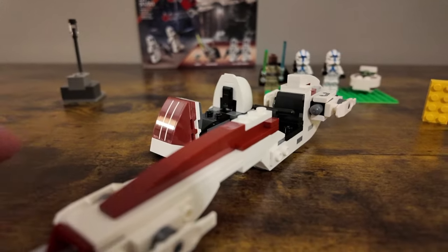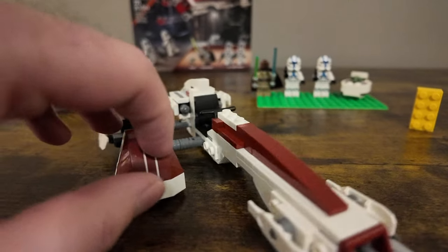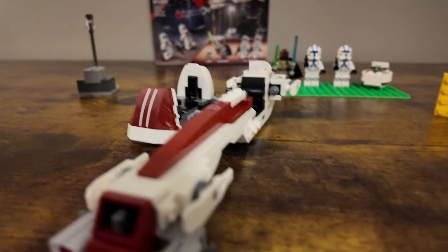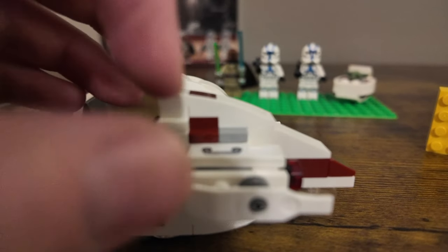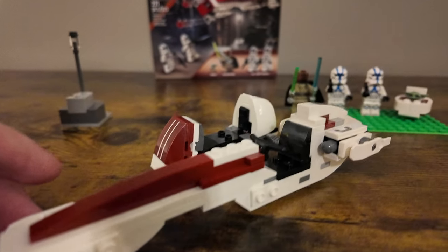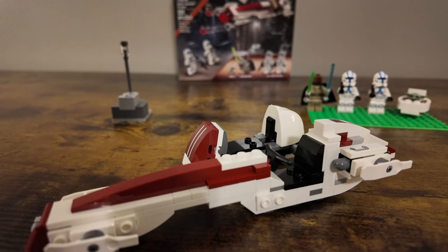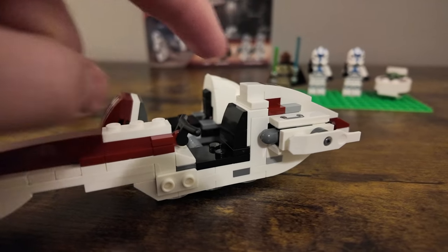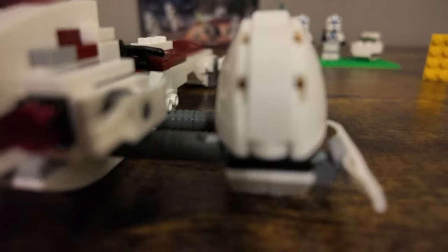Next is the Bark Speeder itself. This is not the first Bark Speeder we've had — we've had a similar one in the past that could swing open, kind of like a traditional sidecar motorcycle build. It does have stud shooters, and a few sticker detailings which I think actually look pretty okay on the set — they don't take away from it. I recently did Obi-Wan's Jedi Starfighter and this has a similar color scheme and style. There's one more sticker up on top that blends in quite nicely. I like the use of the ski pieces — I think that looks really good.